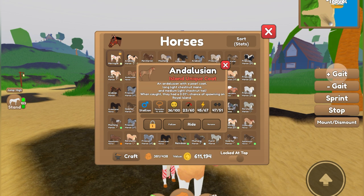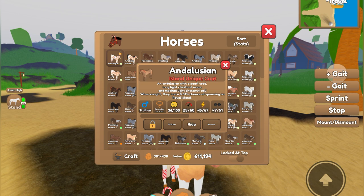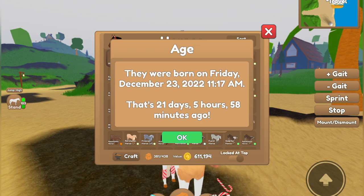In addition to the logos of how you obtained it, it also has the date. And if you click on it, it tells you their age. So you now know how old your horse is and when you caught it. This particular horse was caught on Monday, December 12th, 2022 at 4:59pm — that's 32 days and 15 minutes ago. It tells you right down to the minutes, which is insane. It tells you the exact time, so this horse was born at this time here.